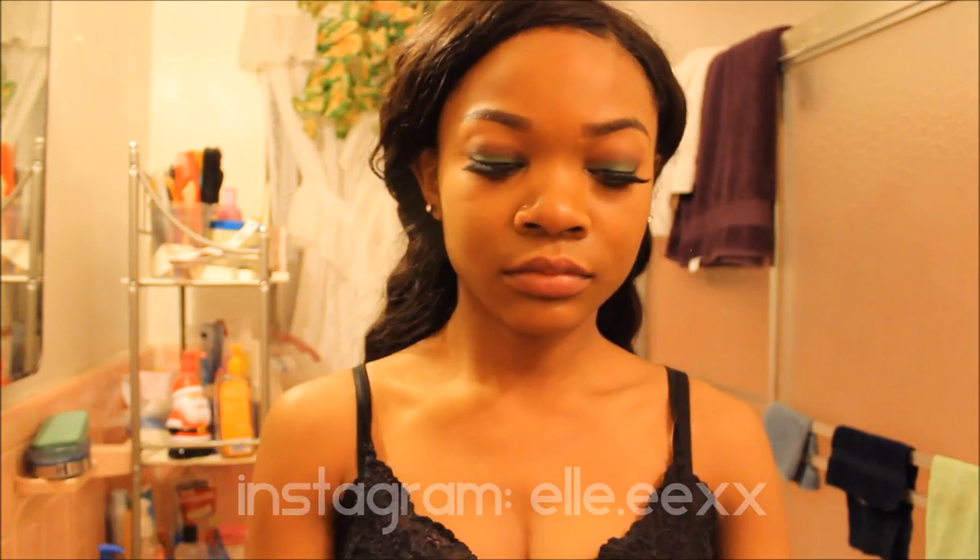Hey guys, so today's video is just going to be me showing you how I take off my makeup at night, and also my skincare routine.